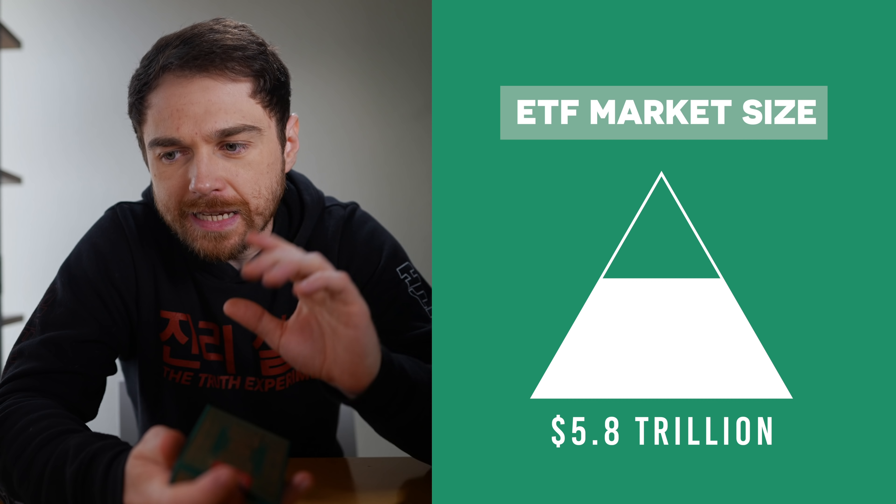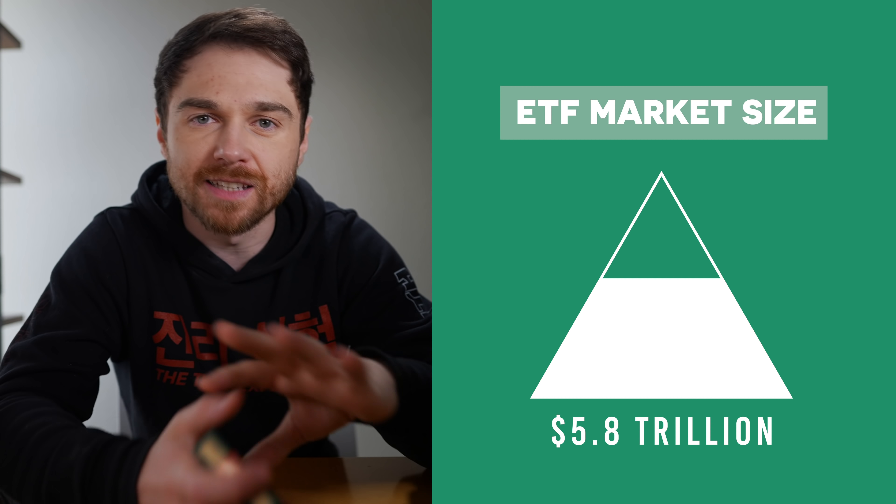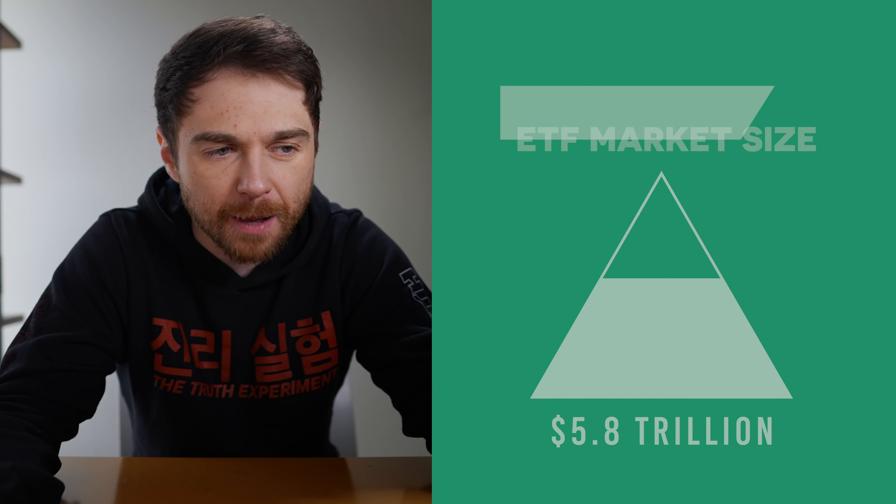JP Morgan is coming at you with their own crypto ETF-like investment. There's roughly 5.8 trillion dollars inside of the ETF space, which is about six times the size of Bitcoin's entire market cap. But the thing about Bitcoin is that it's scary — it's volatile, it can be lost, it can be stolen. One of the ways around that is to put your money into crypto without actually owning it directly.